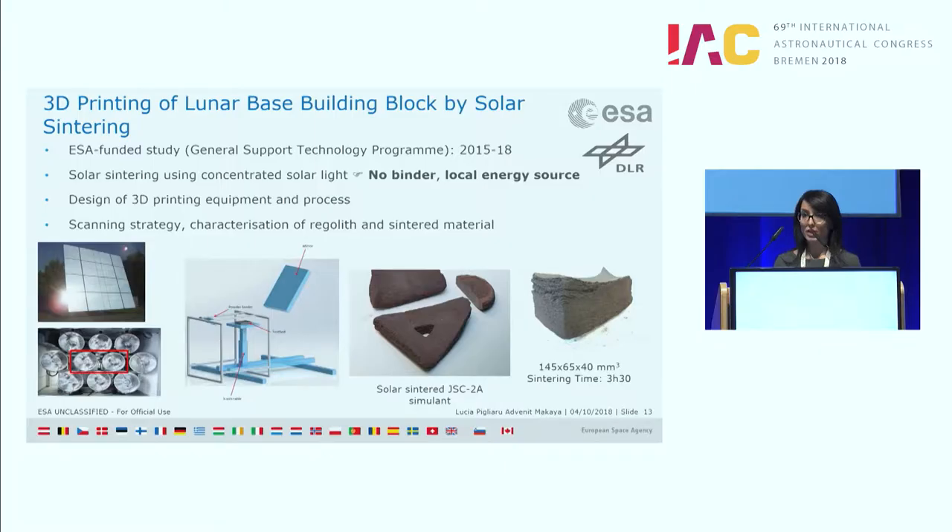We have also held a study with DLR about the possibility not to use a binder at all, and instead to use local energy sources such as solar radiation to enable an in-situ sintering process. The design of the 3D printing technique and scanning mechanism was also part of this study. As a demonstrator, we have Martian regolith samples. You can see that in some cases there are problems with adhesion in the layered structure, due to the difficulty of tailoring the sintering parameters for the process.